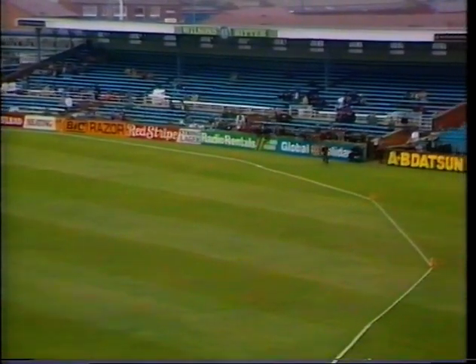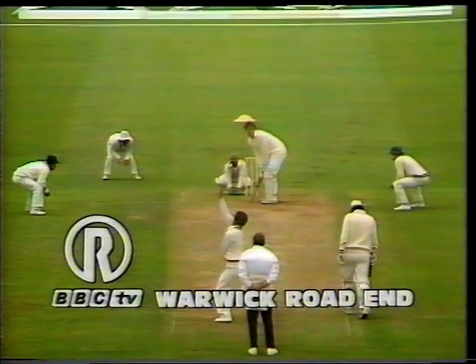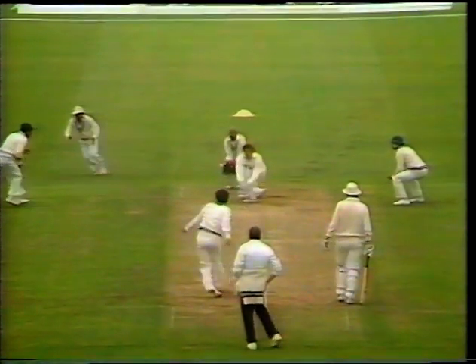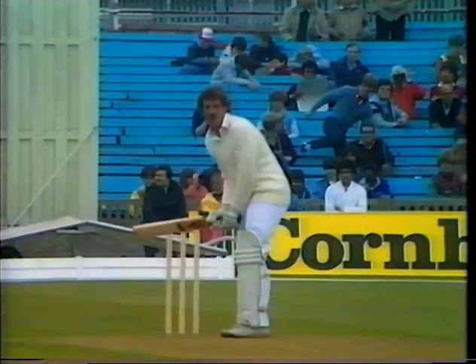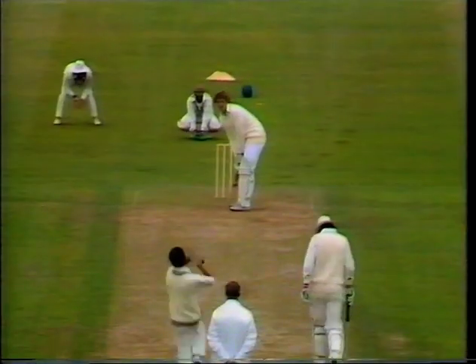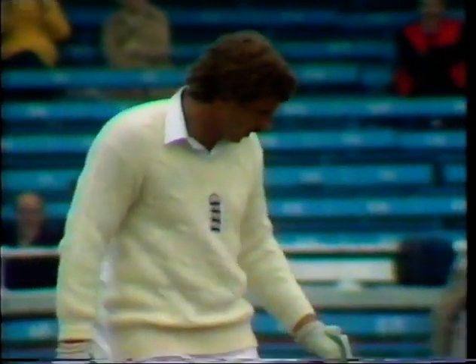That's a reverse sweep — beautifully played. Quite remarkable the skill he's got now in playing this shot. Four runs all the way. And this astonishing stroke, this reverse sweep. So Botham on 38. And a few more there. Short, hammered again through the offside. And Botham already into the forties.